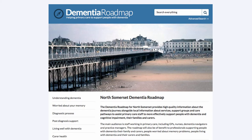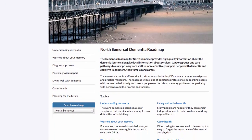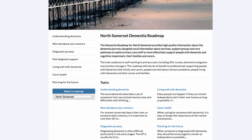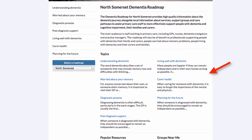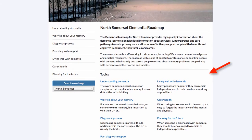This screen shows the home page of the North Somerset Dementia Roadmap. As we scroll down we can see that there are seven topics reflected on the left-hand side of the screen. These are available on every page of the roadmap. They're repeated on the home page in the main body, with headings and descriptions explaining to users what they can expect to see in these sections.